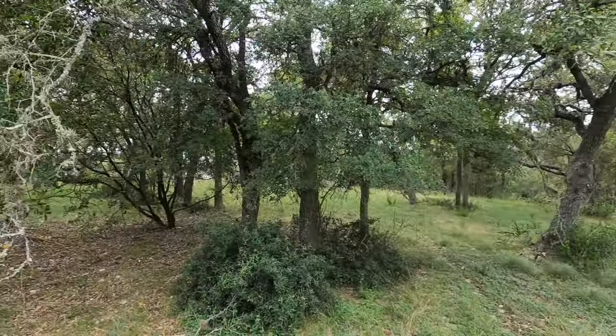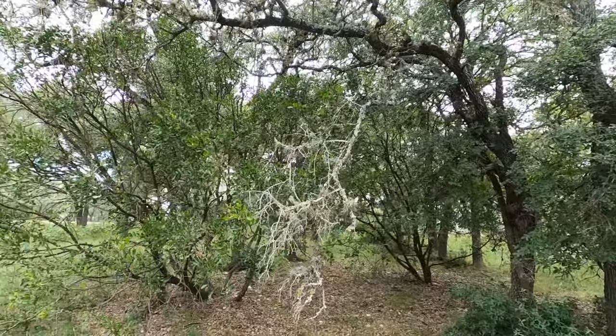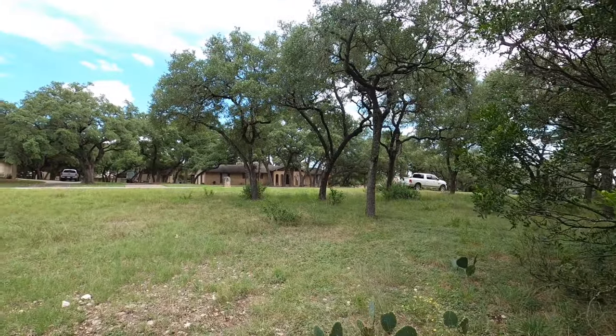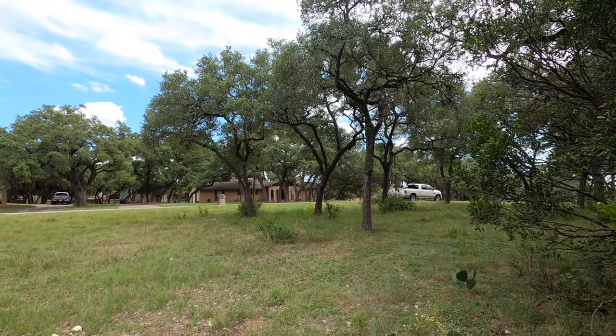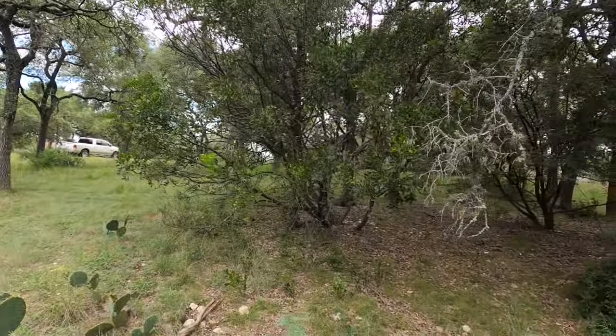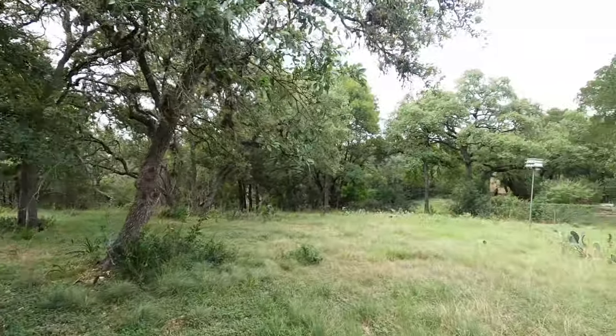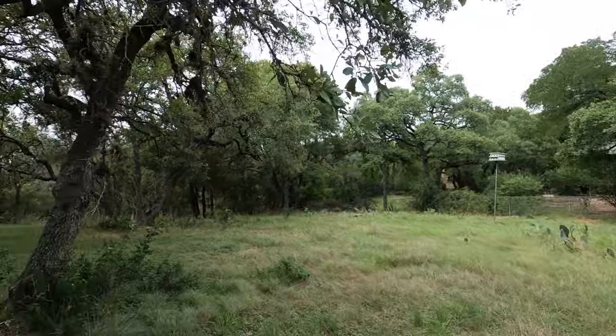There are lots of nice oak trees. Some of these might not last depending on the build site, but there's a 50-foot pullback requirement, so those oak trees would be up front — but maybe not these right here.